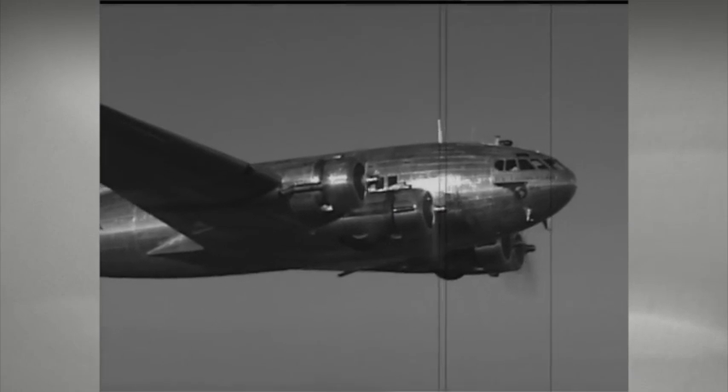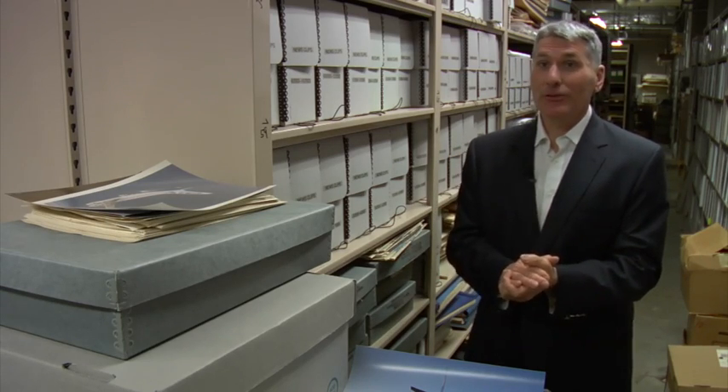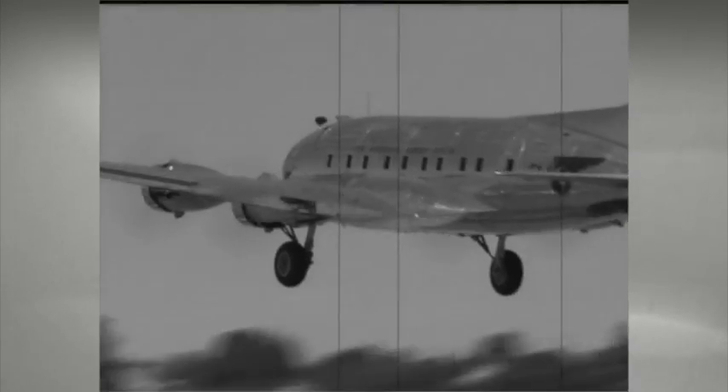Passengers were flying through the weather, the cold, all of the vibration, and everything went with it. Air travel wasn't a very comfortable experience. But with pressurization, the plane could fly at 20,000 feet and get above a good deal of this weather.